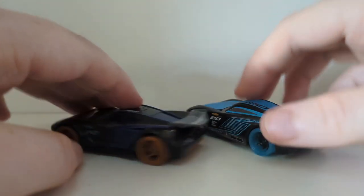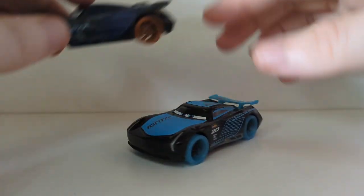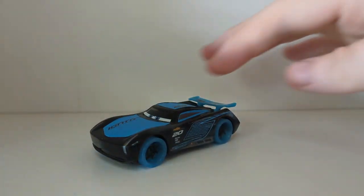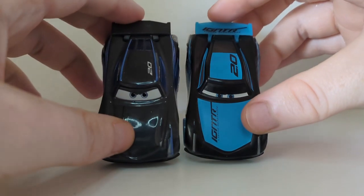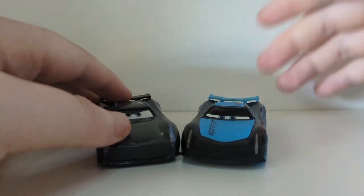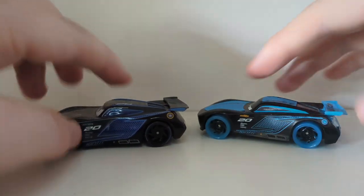So we've got two very nice exclusive Jackson Storms. And of course here is the regular Thailand variant of Jackson. I don't actually have a Vietnam one open — I have one boxed in the launcher multi-packs. There are like 10 different versions of Jackson Storm, it's crazy.